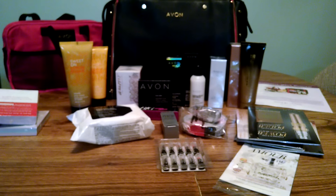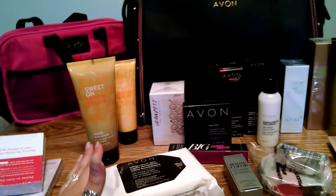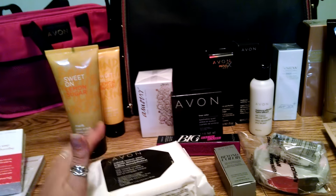I have everything laid out that comes in the bag. We've got some fragrance — the Mark Lemon Sugar fragrance, which is the body scrub and the hand cream. We've got our Amour fragrance. We have makeup removing wipes, a True Color eyeshadow quad, Big and False Lash Mascara, Beyond Color Lip Conditioner, some applicator sponges and eyeshadow applicators, Face Perfector, makeup setting spray, and eye makeup remover. We've got three full-size skincare products, and then it also comes loaded with skincare samples, fragrance samples, and lipstick bullets.